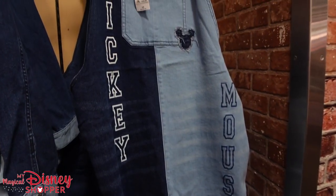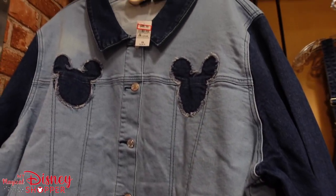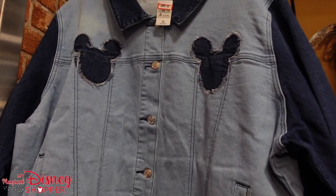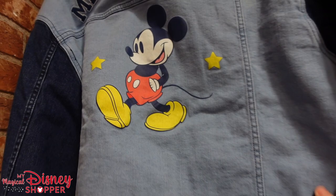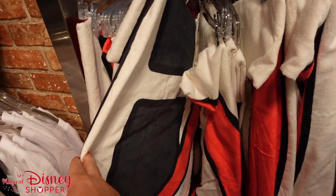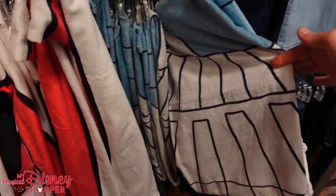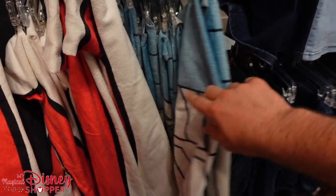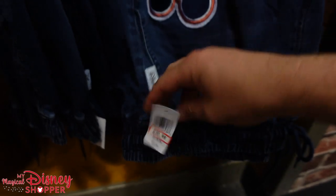We've got this awesome overall skirt going for $30.99 — it was $60, so that's half off. And we have this jean jacket that was $80 going for $50. It's got a couple Mickey heads on there and a nice big Mickey logo on the back. Down below, we've got the monorail towel in monorail red — these were $29.99 and are going for $20.99, so just a $9 discount. Not the best deal, but a brand new item. And then there's a Space Mountain towel and some Mickey jogger-style jeans going for $30.99, were $54.99.